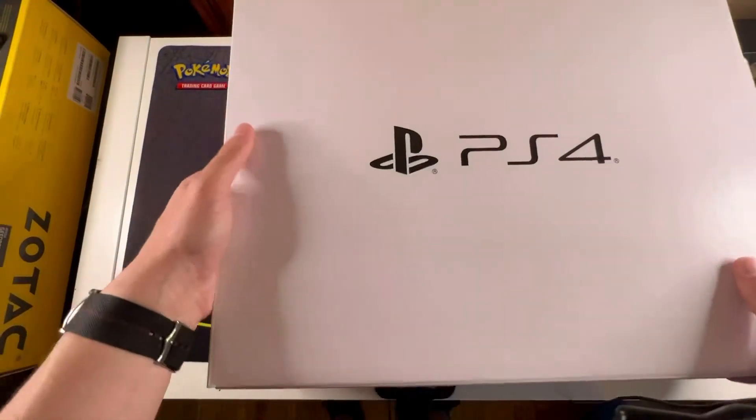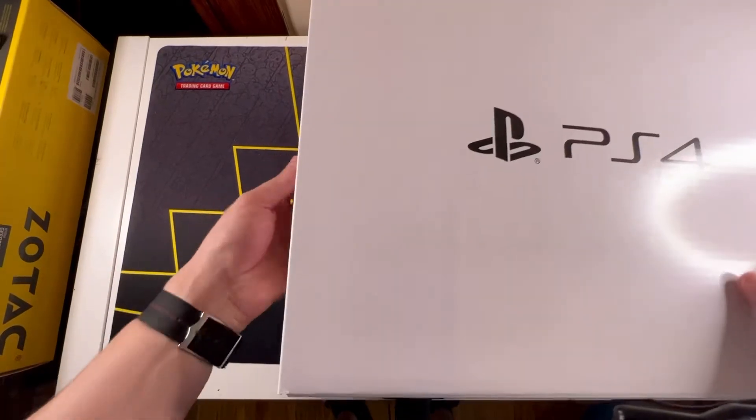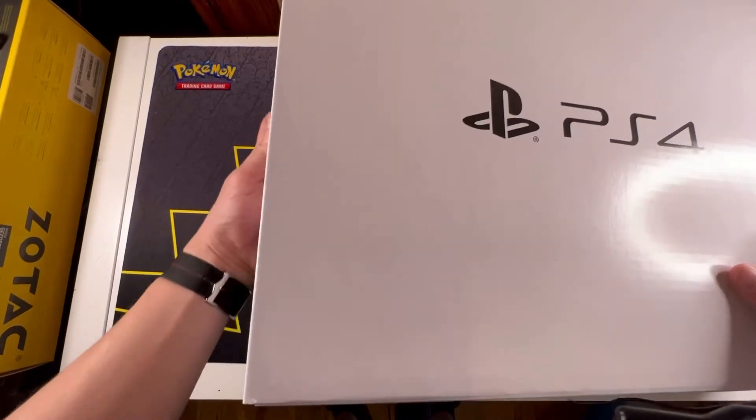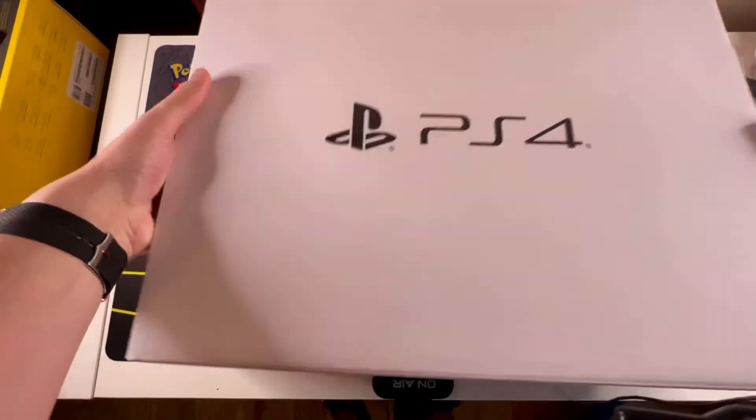It's going to open up on the side here. Let's try and move a few things out of the way. I'm doing this with my iPhone, obviously, so it's not actually ideal.